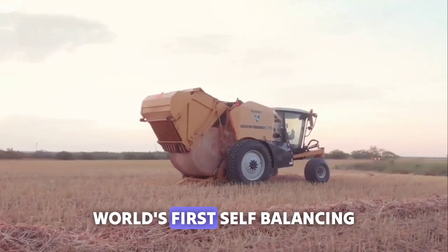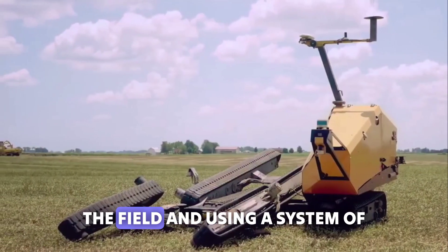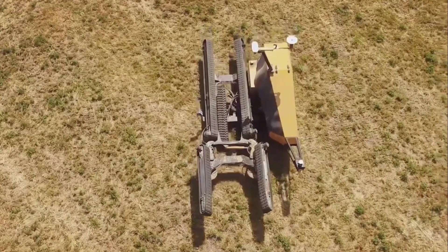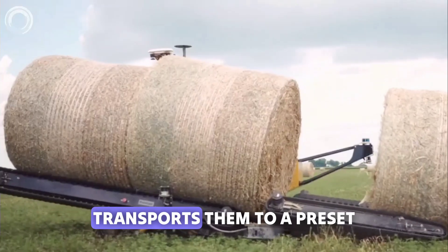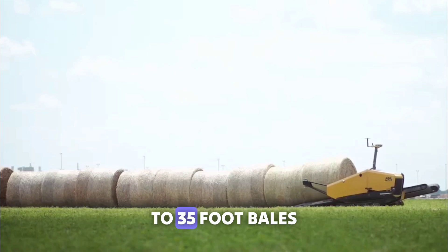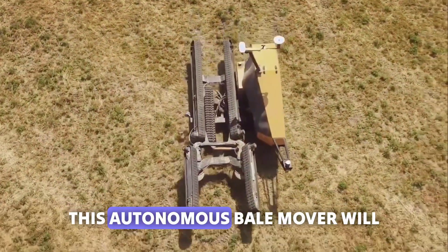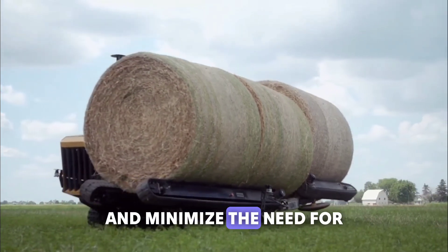Vermeer has unveiled the world's first self-propelled bale mover. It drives autonomously across the field and, using a system of onboard sensors, it detects the bales, picks them up, and transports them to a preset position specified by the owner. It can pick up and transport up to three five-foot bales, moving them from where they're dropped in the field to the field's edge or a storage facility. This autonomous bale mover will expedite the collecting process and minimize the need for manpower.